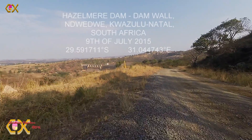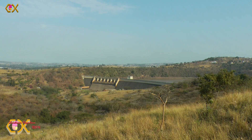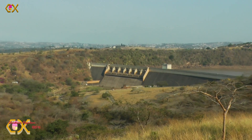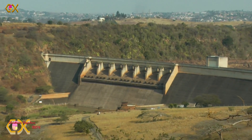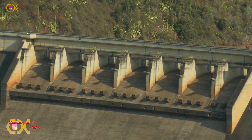It would have been lovely if the water could have been gushing over the top and spectacularly cascading downwards. But not today. On the other hand, one only appreciates a drink if you have been really thirsty. The day when this dam wall overflows again would really call for celebration.